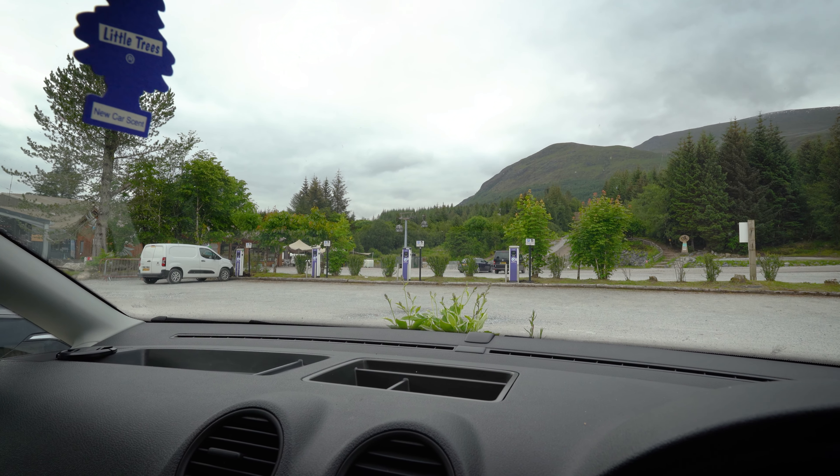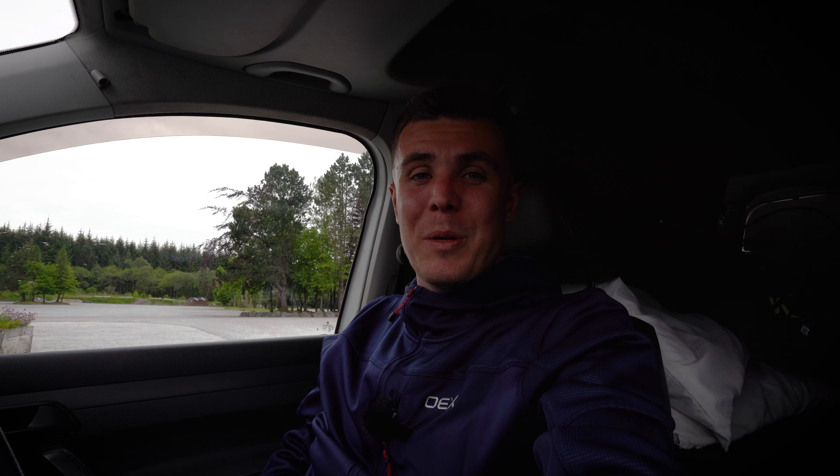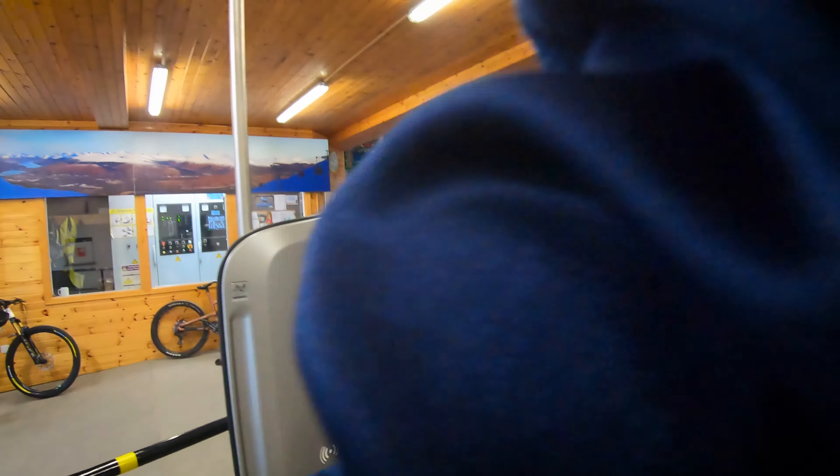I'll show you what I can see. I'm just at what I think is the Nevis Centre here. There are the gondolas, but they aren't actually running yet — I've got about 20 minutes to wait. I think it's about half past nine they start up. But anyway, I'll tell you more about this route once I'm on the gondola.